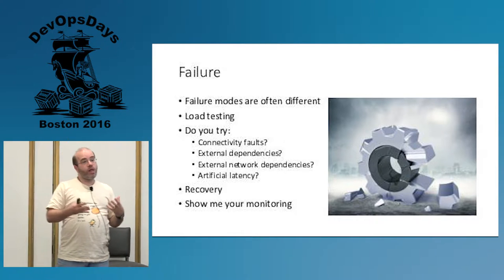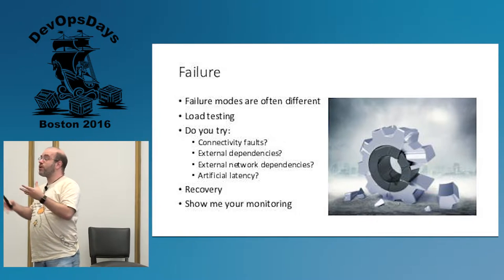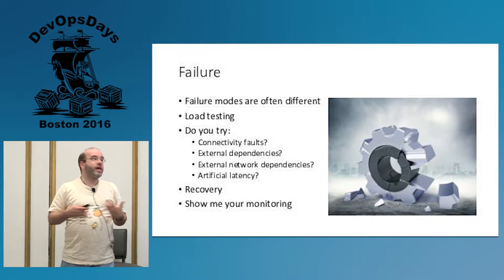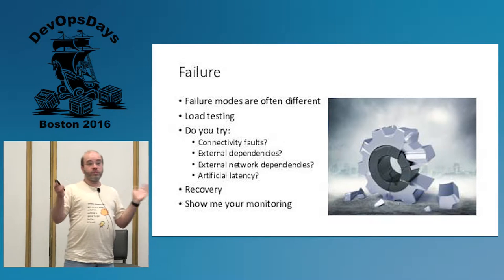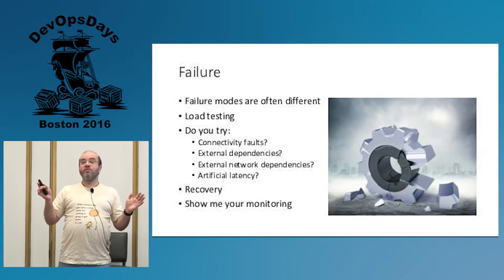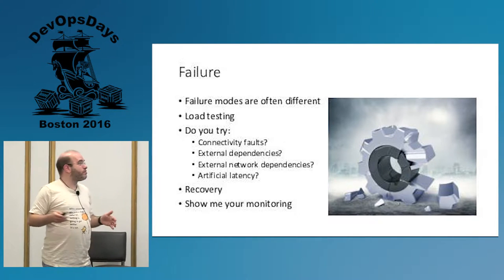We very rarely do any sort of load testing to find out how things are going to fall over on our laptop. Can you raise your hand if you do load testing on your laptop — not from your laptop, but to it? There's one person back there, and I'll gladly hand you something because you're more awesome than I am. I have never done that in all my 30-plus years of being in this business.